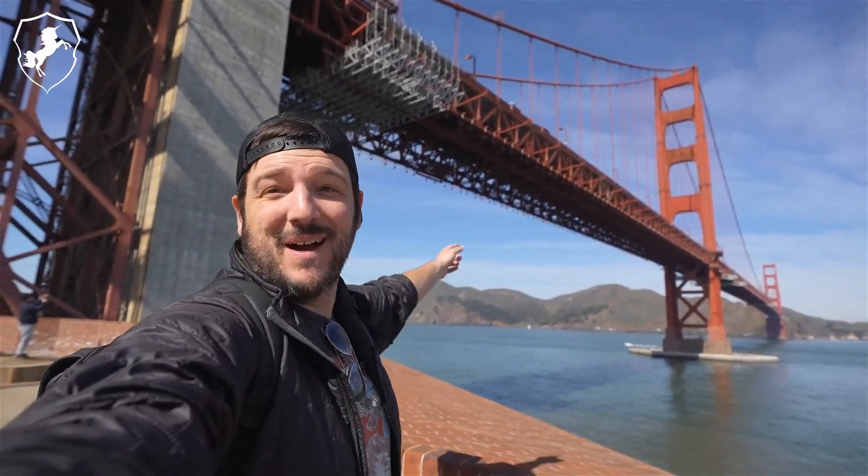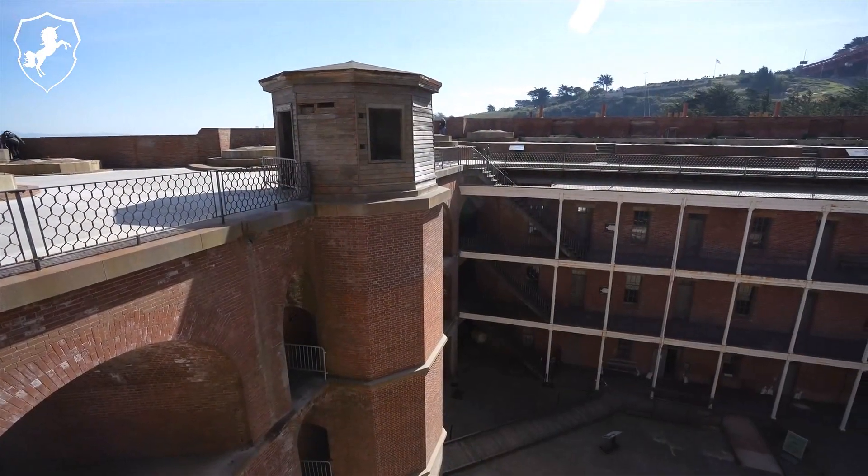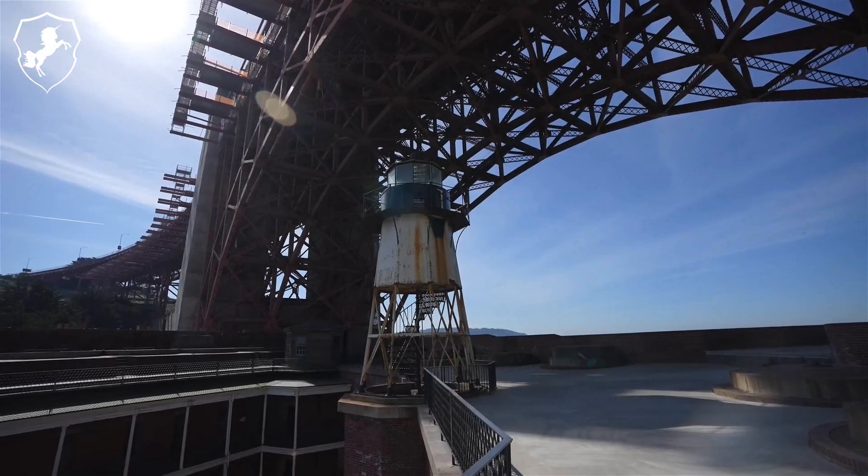The construction of the Golden Gate Bridge was a significant feat, not only due to its unprecedented scale but also because of the hazardous conditions at the Golden Gate Strait. The Strait is characterized by strong...